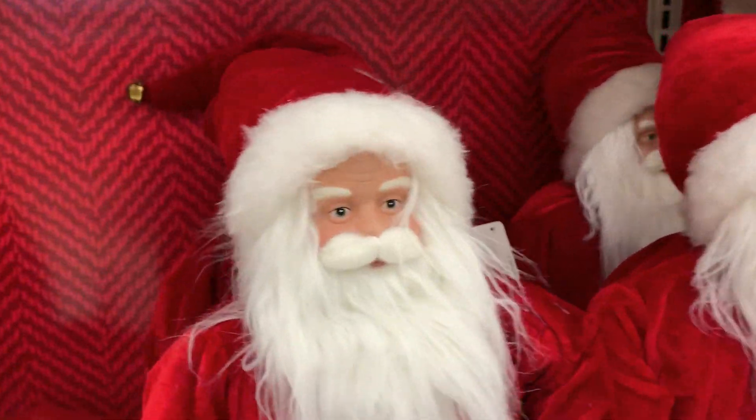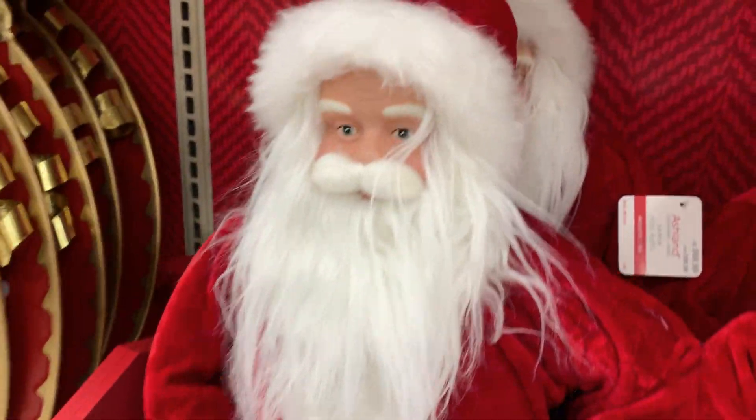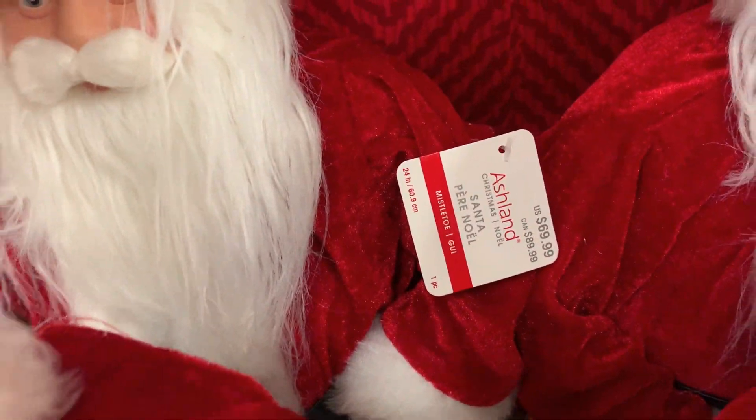This nice traditional Santa figure measures 24 inches in height. He's got some nice details including holding the list of good girls and boys, and he's got his sack of toys next to him.